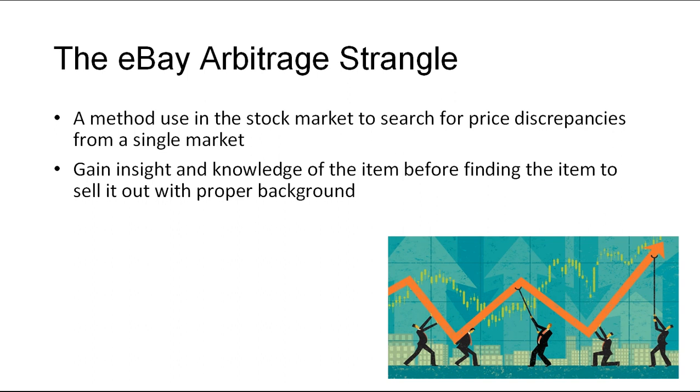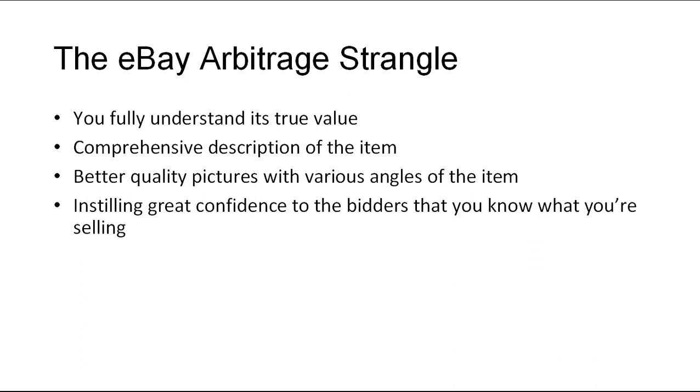Arbitrage is basically a method used in the stock market by big players who search for price discrepancies from one market to another. This method is repurposed and applied in the eBay marketplace. All you need to practice this method is to specialize in the item you desire to sell. Add depth to your knowledge — read more books and study anything related to your field. That way, when you see an item, you understand all the features from top to bottom compared to other sellers who only provide a general overview or description. From there, you can resell the item on eBay for a nice profit because you fully understand its true value, can write a comprehensive description, and provide better quality pictures from various angles, instilling great confidence in bidders.